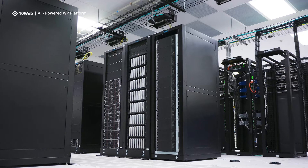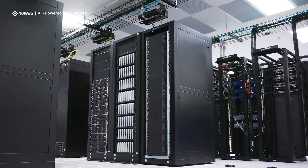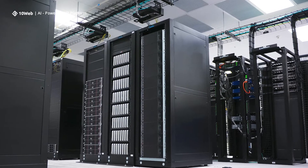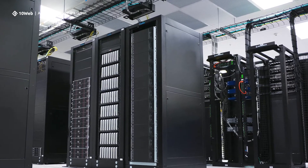Typically, data centers are located in areas considered to be low risk for natural disasters like fires, flooding, or severe weather that might impact their ability to function. Data centers are also equipped with their own uninterruptible power supplies, usually in the form of large batteries and a powerful generator. So even if there is an electricity failure, servers and the organizations they support can keep on running.